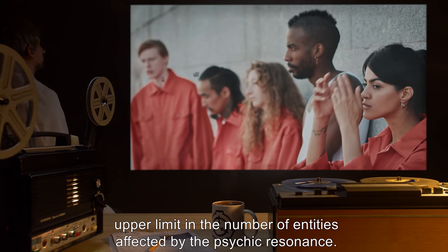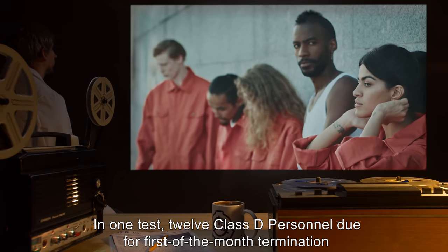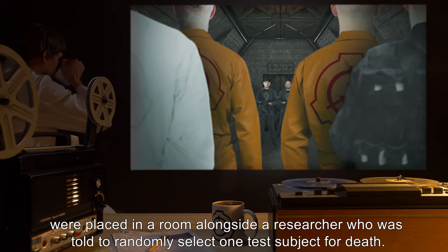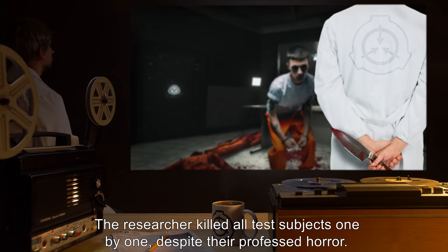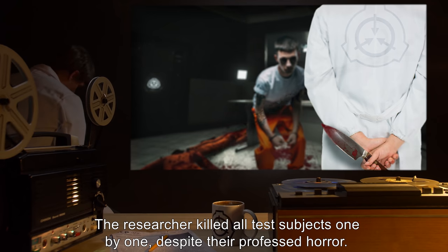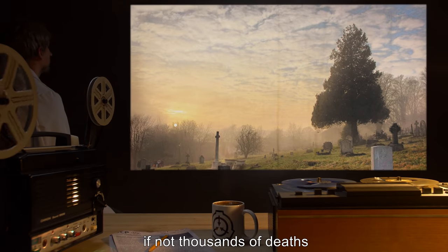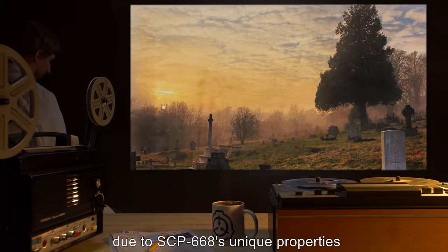Tests using Class D personnel have shown no upper limit in the number of entities affected by the psychic resonance. In one test, 12 Class D personnel due for first-of-the-month termination were placed in a room alongside a researcher who was told to randomly select one test subject for death. The researcher killed all test subjects one by one, despite their professed horror. Prior incidents have indicated the possibility of hundreds, if not thousands, of deaths due to SCP-668's unique properties.